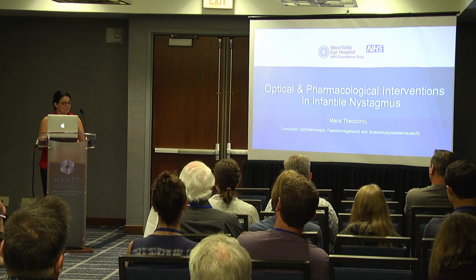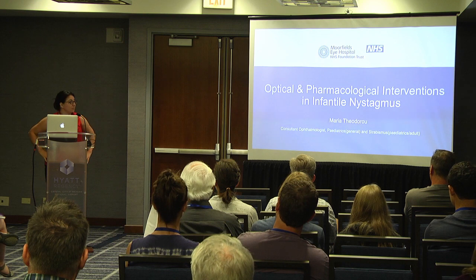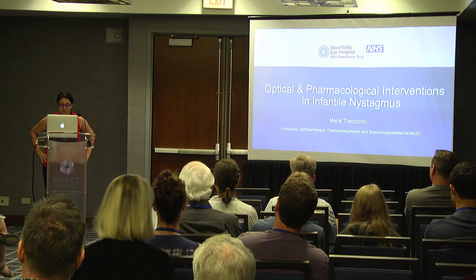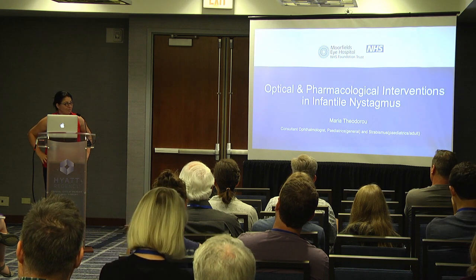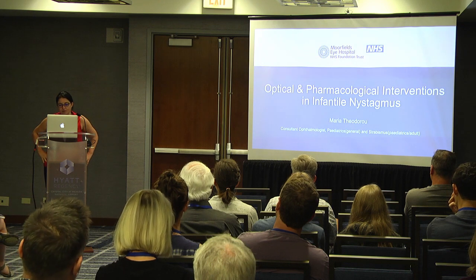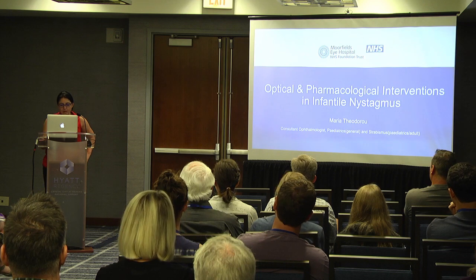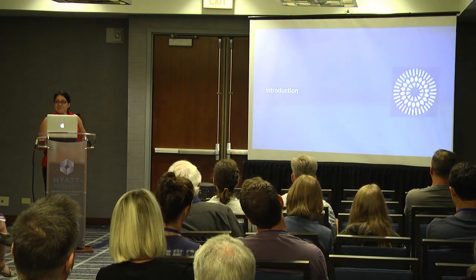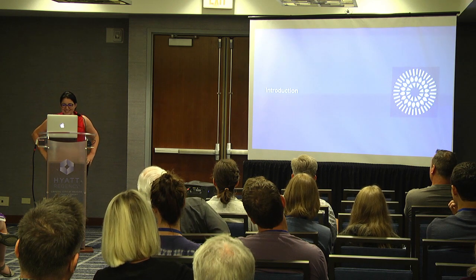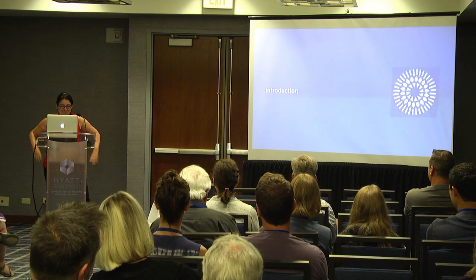Thank you, and thank you for the introduction. My name is Maria and I'm primarily a clinician, which means that I spend most of my time in clinics with children with general ophthalmology problems, nystagmus, strabismus, as well as adults with strabismus and nystagmus. I'm glad there are a few people here and everyone hasn't gone over to Jay's talk — it's quite difficult competing with genetics this morning.